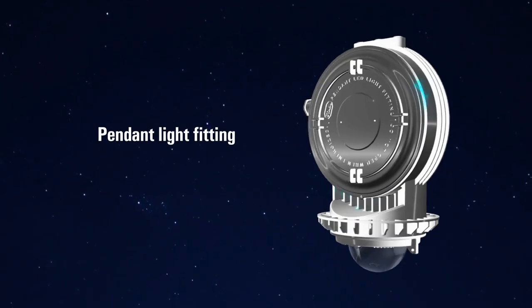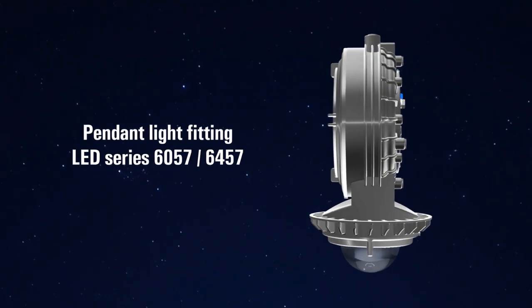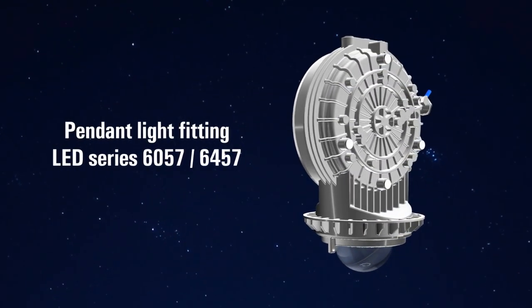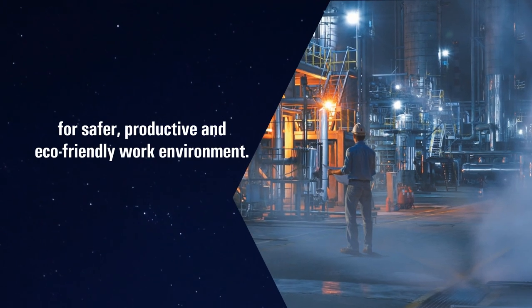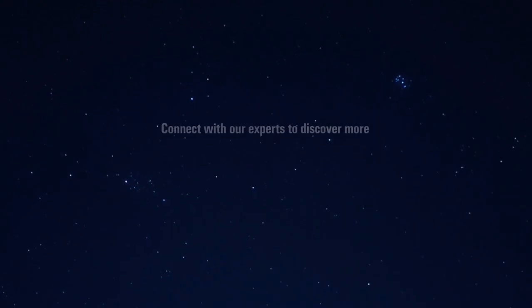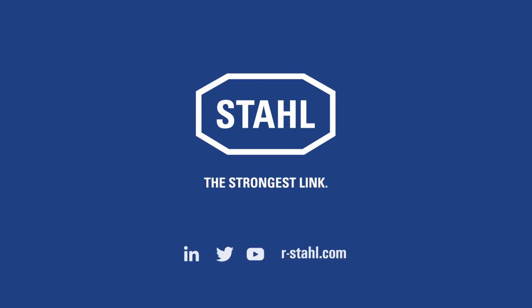Switch on to high protection from the risks of explosion with the LED series 6057 and 6457. Make your work environment safer, more productive and eco-friendly. Connect with our experts to discover more. Arshtal — The Strongest Link.